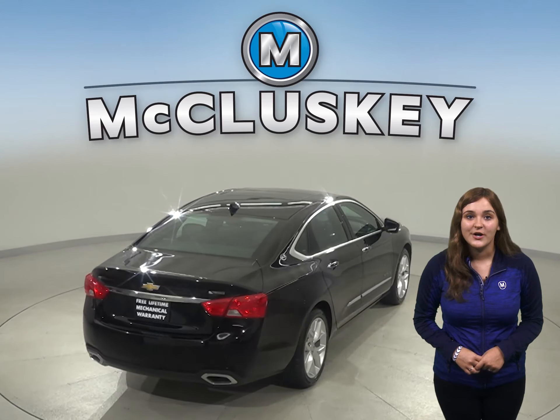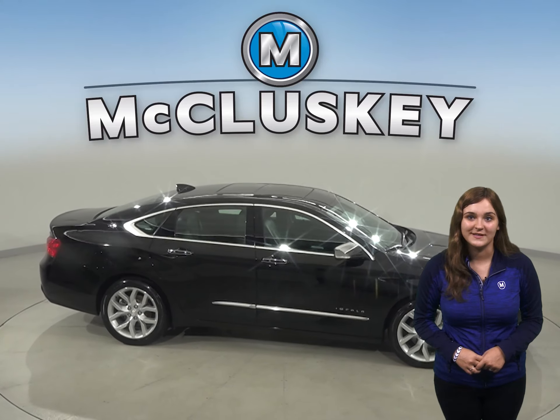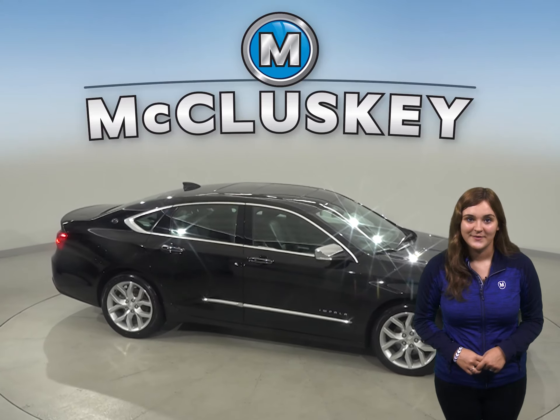This Impala even has a remote start, so you can start it before you leave your house, work, or even the grocery store. The sunroof above will really brighten up your day by letting in some extra sunshine. The leather seating has the capability to be heated for added warmth during the colder weather.